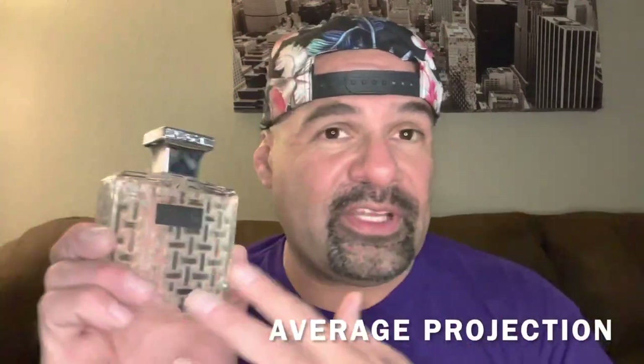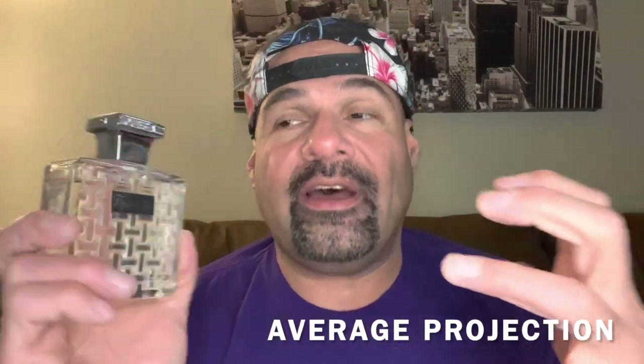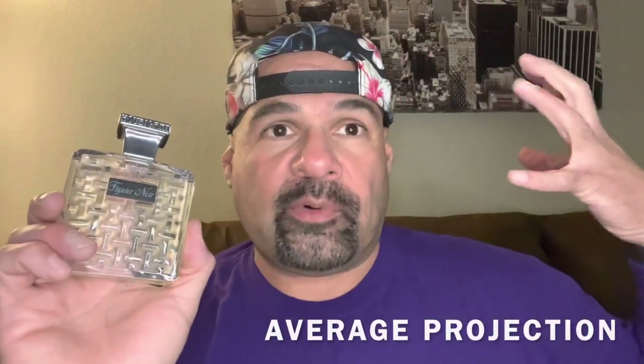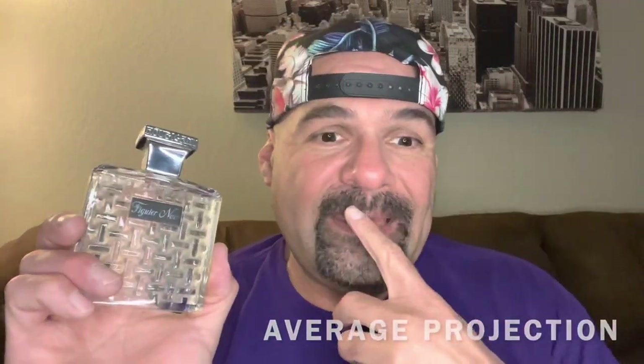Houbigant — it's a good brand, they have a lot of quality in their stuff. I was just hoping this would fill up a room. The longevity was good — eight hours. But I was a little bit underwhelmed with the projection. For $200 I expect this to at least fill a room. I got wafts throughout the day, don't get me wrong, but it was average — maybe below average projection for an eau de parfum concentration at a $200 price tag.